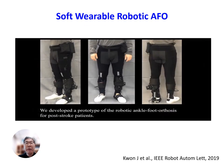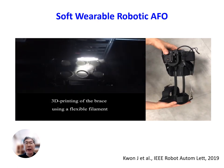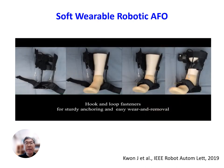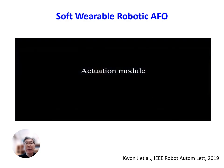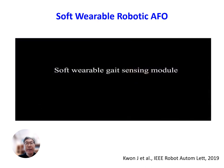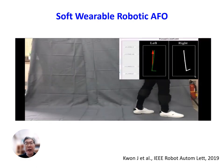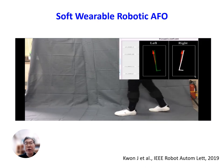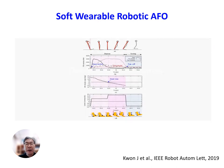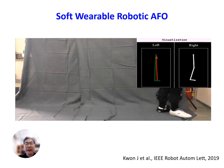We developed a soft wearable robot ankle foot orthosis for post-stroke patients. The ankle brace was fabricated using a 3D printer. Using Velcro straps, easy donning and doffing was possible. A bi-directional tendon-driven actuation module was applied. This shows wearable gait sensing modules, which measure the patient's lower limb motions at foot-ground contact and are integrated with the actuation module and the real-time control system. The gait phase of the patient is detected in real-time based on measured foot-ground contact information and the gait motion of the paretic side in the sagittal plane.